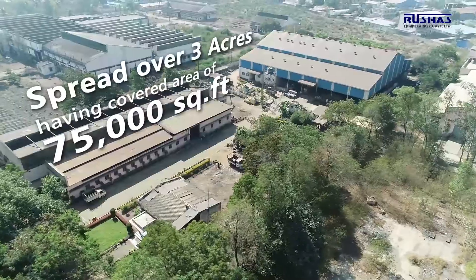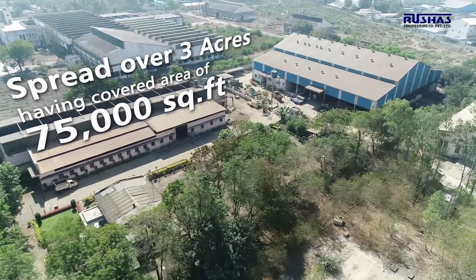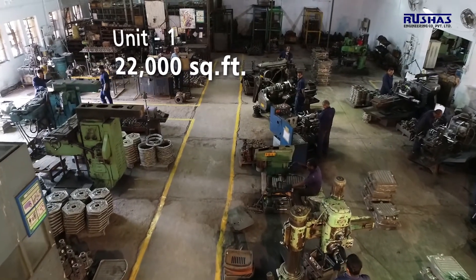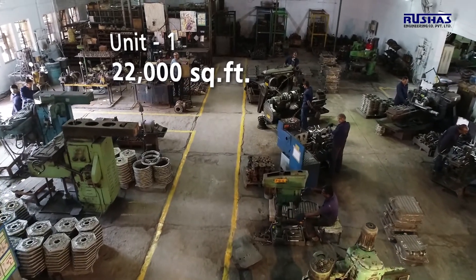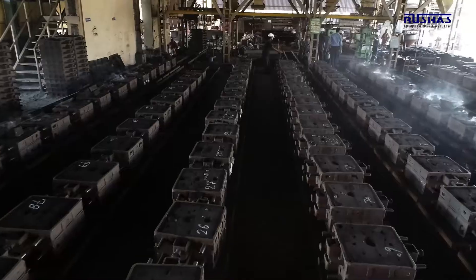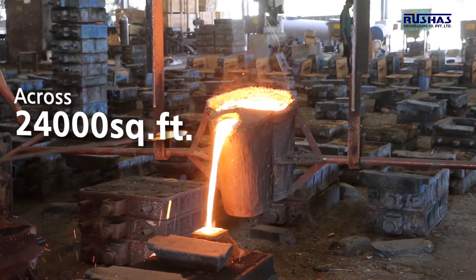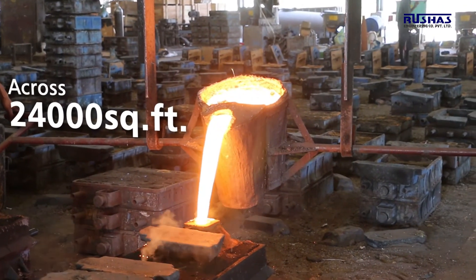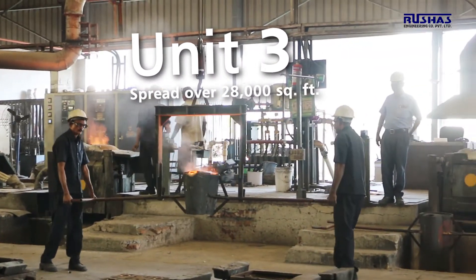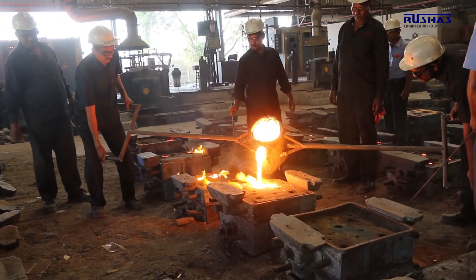Spread over 75,000 square feet, our manufacturing facility is divided in three units. Unit 1 is a machine shop with a covered area of 22,000 square feet. Unit 2 is an in-house foundry for cast iron and SG iron castings along with machine shop across 24,000 square feet. Our third unit, spread over 28,000 square feet, serves as a foundry for alloy steel and stainless steel castings.